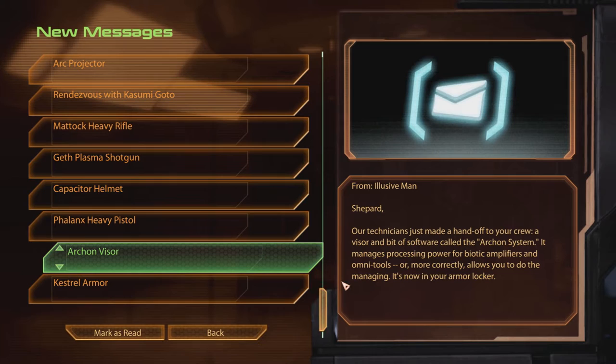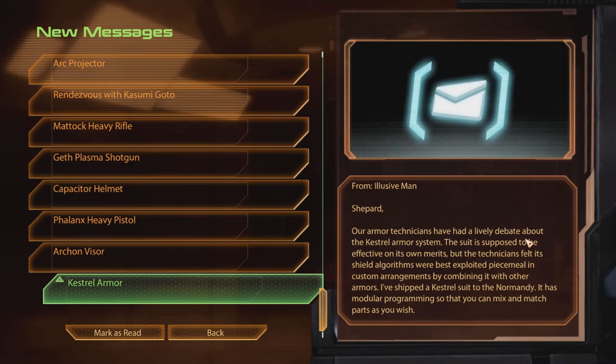And the Kestrel Armor. Shepard, our armor technicians have had a lively update about the Kestrel Armor System. The suit is supposed to be effective on its own merits, but the technicians felt its shield algorithms were best exploited piecemeal in custom arrangements by combining it with other armors. I've shipped the Kestrel suit to the Normandy. It has modular programming so that you can mix and match parts as you wish.